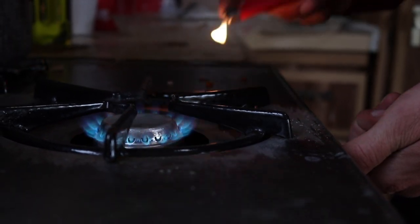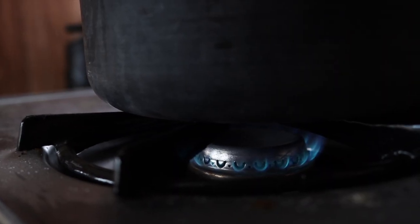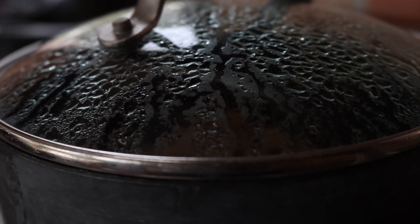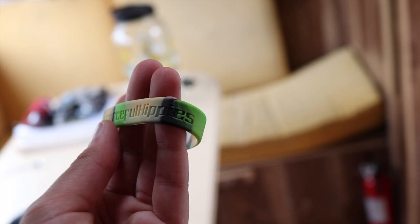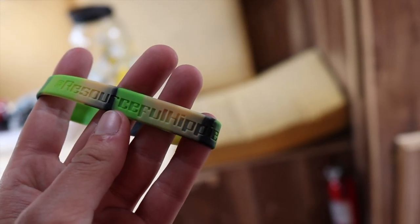Although the camper isn't finished, it's definitely livable and provides a cool escape for George to live in during raft season this year. We recently got some of these Resourceful Hippie wristbands — if you want some, hit us up and we'll hook you up.